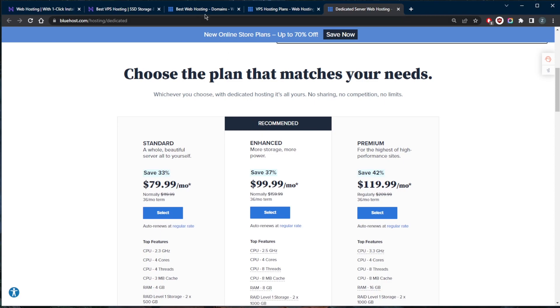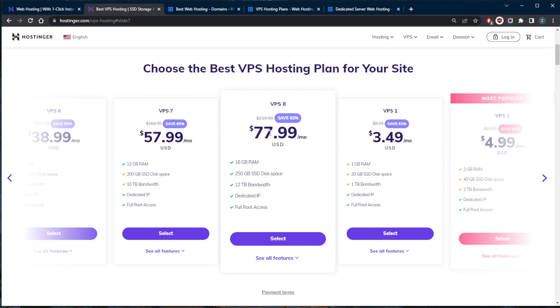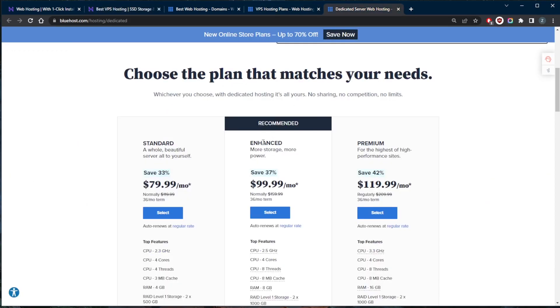Both VPS and dedicated hosting let you adapt your resource limits month on month, and there's not much between the two in terms of scalability — the extent to which your hosting plan can grow with your site. Think of it like the growth of a tree: VPS hosting is like a budding olive tree, there's space to grow but you'll never hit the same heights as a great oak. Dedicated hosting is that great oak — you have all the resource security and performance you could ask for, and you can adjust limits month to month, but you've effectively hit a glass ceiling.